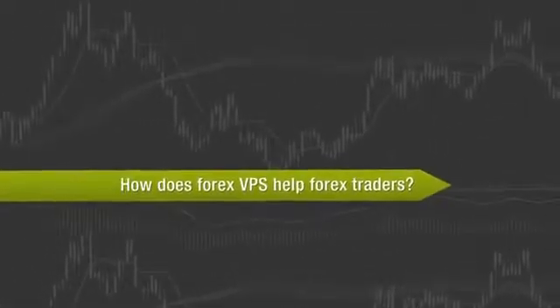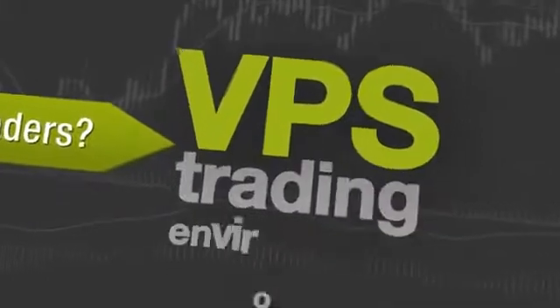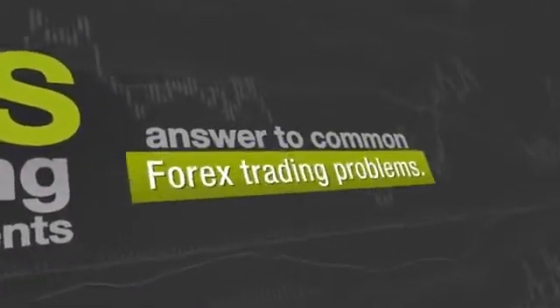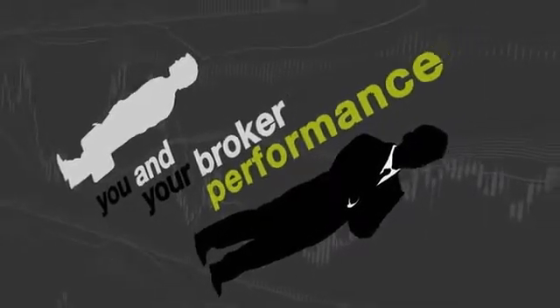How does Forex VPS help Forex traders? VPS trading environments provide the answer to common Forex trading problems. Location and high-speed technology are two of the key elements to successful automated Forex trading. The distance between you and your broker can directly impact the performance of your trading system.